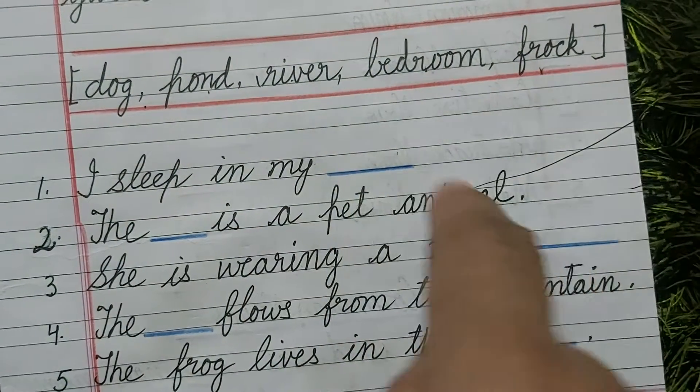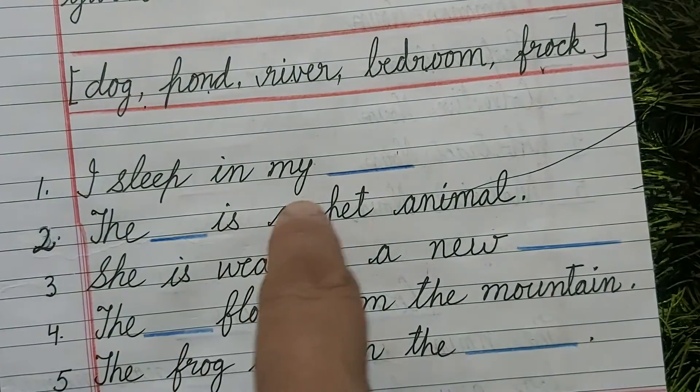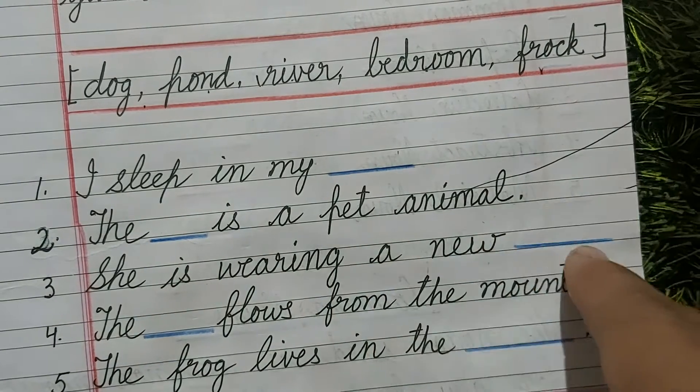The dash is a pet animal. The dog is a pet animal. Correct.